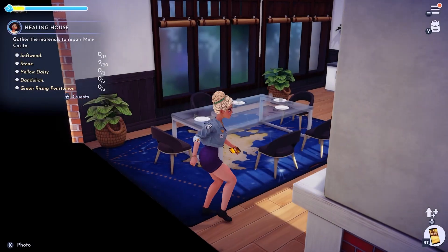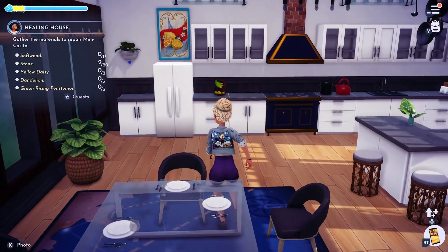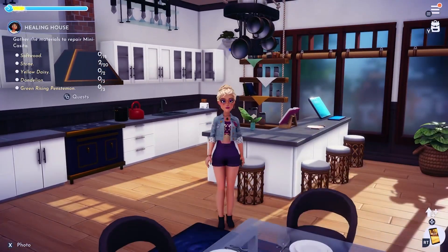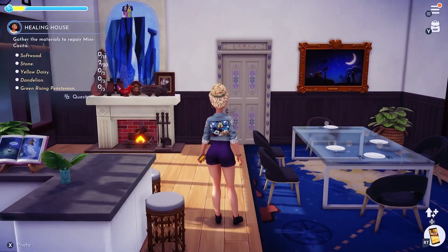We're going to go ahead and go into my kitchen. This was one of my very first areas in my house that I decorated the best, and I still love this kitchen so much. I still make small tweaks here and there, but overall I'm extremely happy with the way that it turned out.